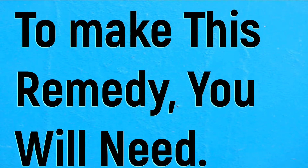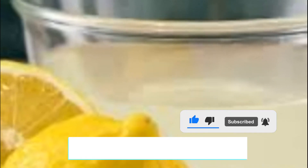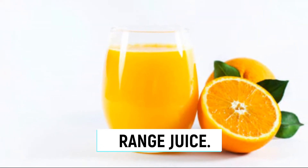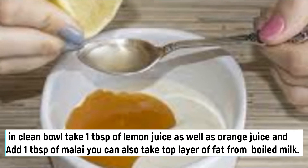Remedy number one. To make this remedy you will need: malai, lemon juice, and orange juice. In a clean bowl take one tablespoon of lemon juice as well as orange juice, and add one tablespoon of malai.